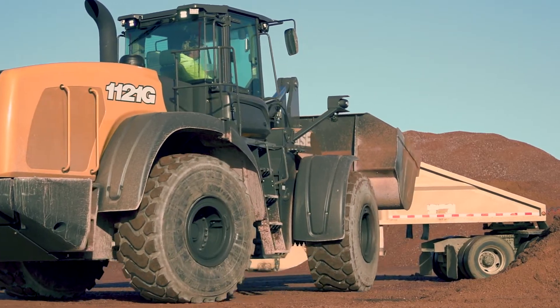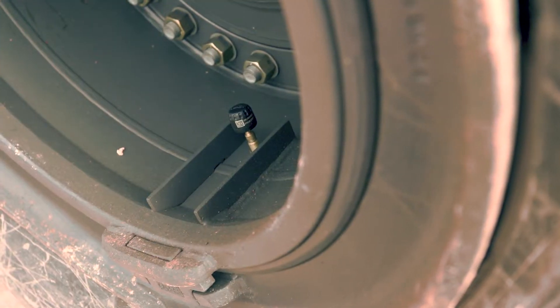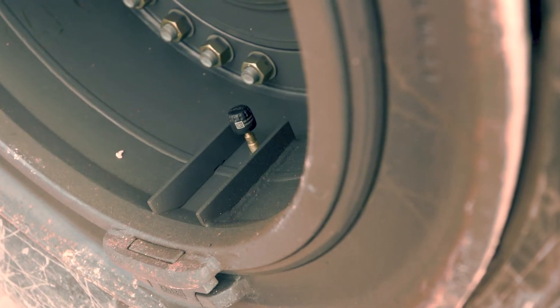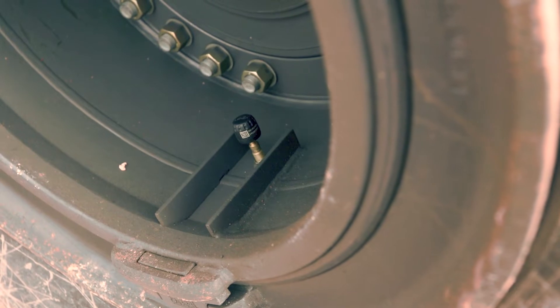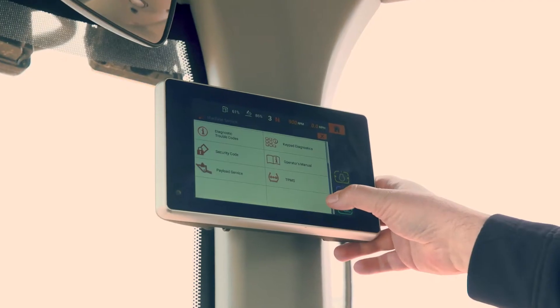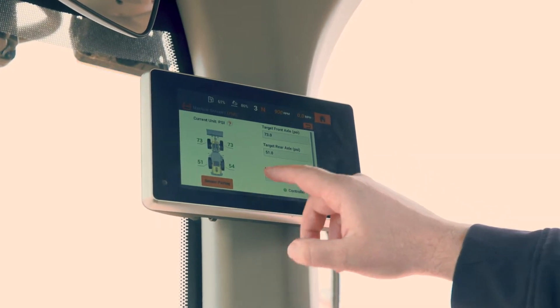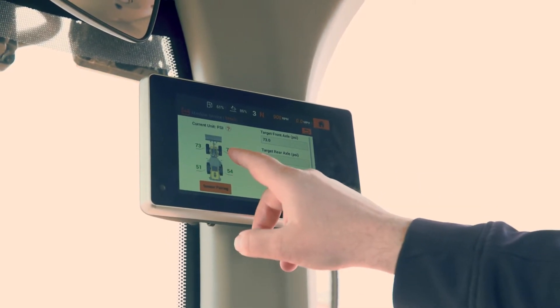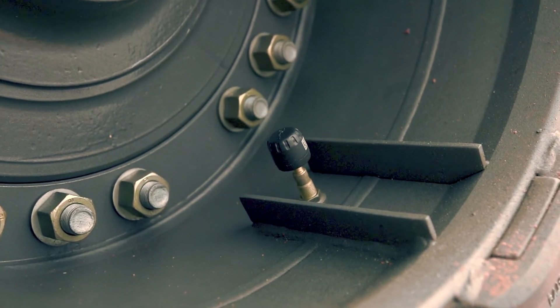Over-inflated tires can also create complications. The all-new tire pressure monitoring system on Case G Series wheel loaders features individual sensors that mount to the valve stem of each tire, along with a receiver module that communicates the pressure for each tire onto the display and alerts the operator when the tire pressure is outside of the set range.